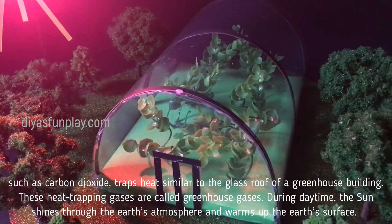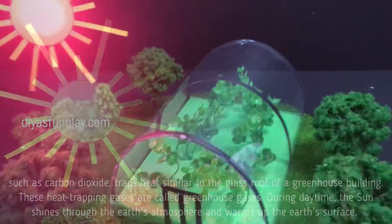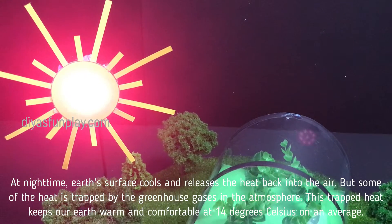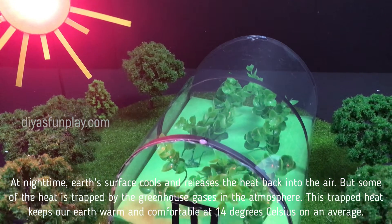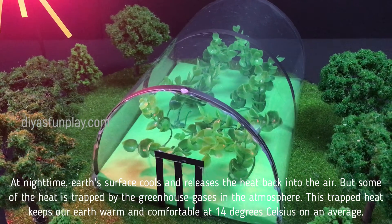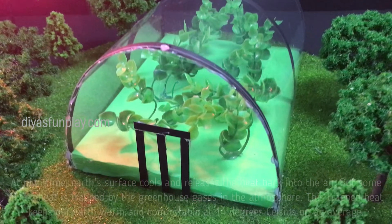During daytime, the sun shines through the earth's atmosphere and warms up the earth's surface. At night time, the earth's surface cools and releases the heat back into the air, but some of the heat is trapped by the greenhouse gases in the atmosphere. This trapped heat keeps the earth warm and comfortable at 14 degrees Celsius on average.